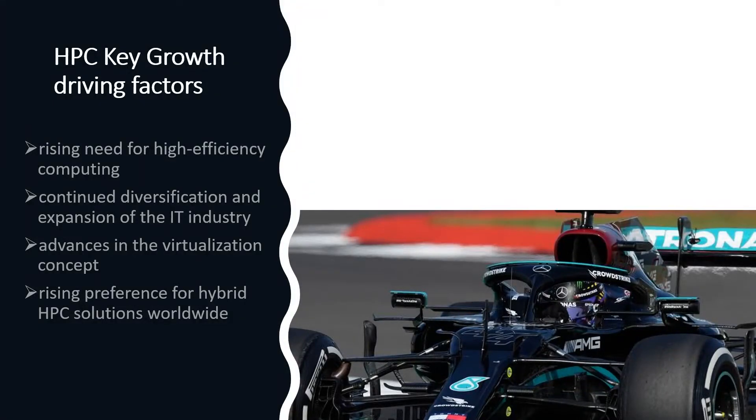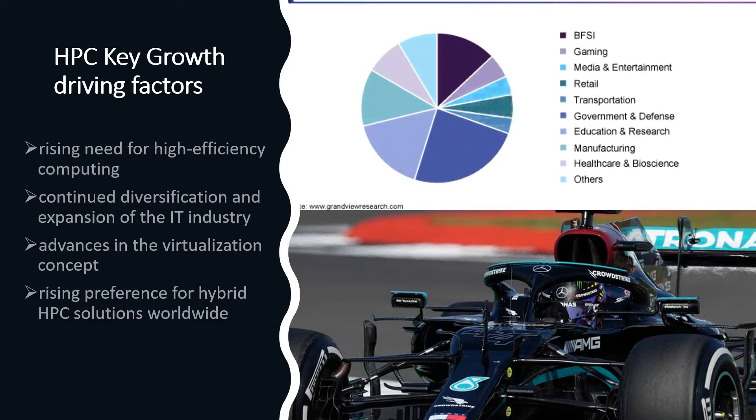All industries can capitalize on the use of high-performance computing, but the top industries taking advantage of this technology are government and defense, education and research, manufacturing, banking and finance, healthcare and bioscience, gaming, retail, media and entertainment, and transportation.